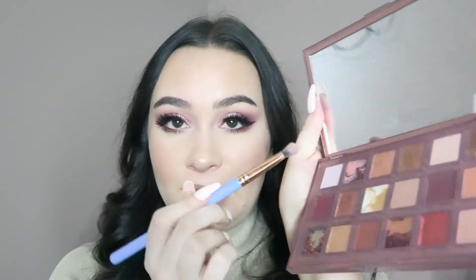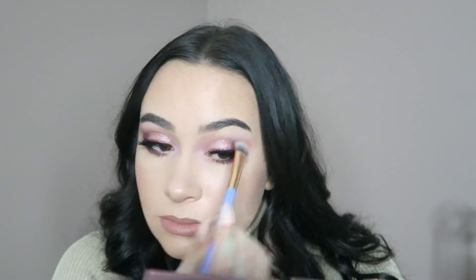I'm going to put Selfie — that light pink shade — just on my inner corner and brow bone. And that's the final eye makeup!